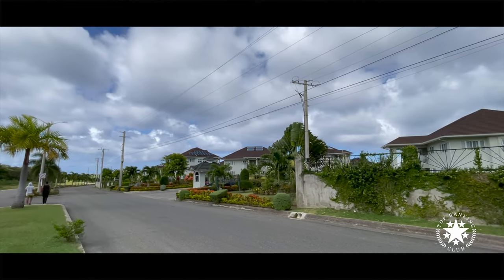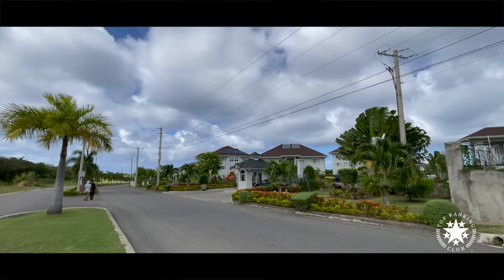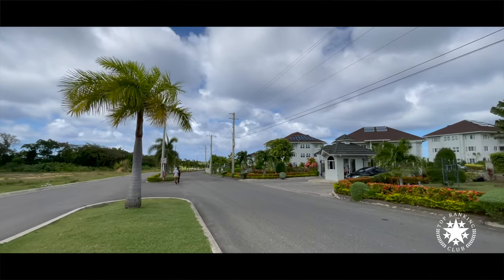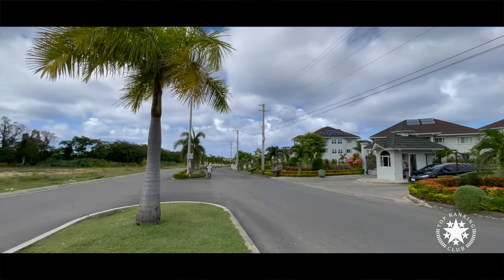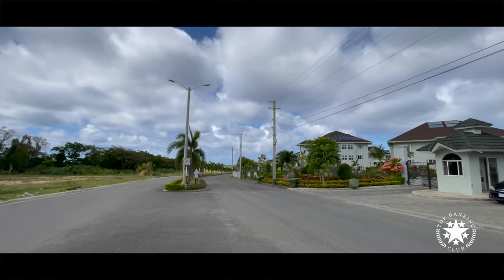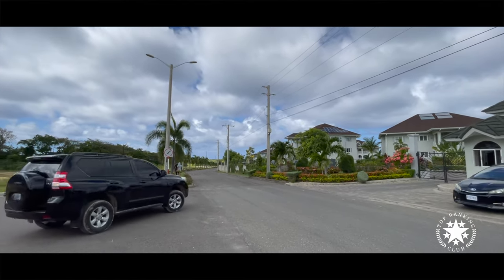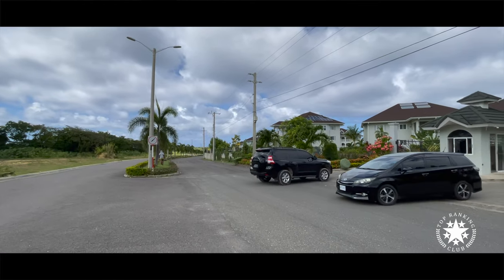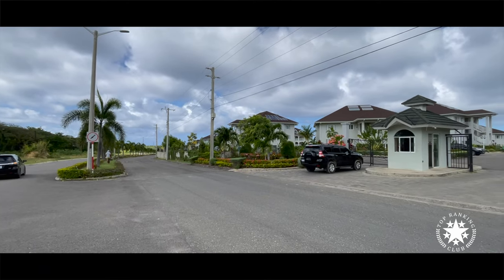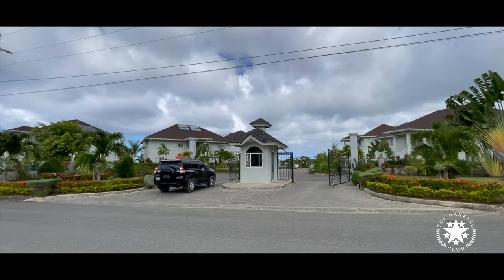Now this is actually the entrance to the apartments — gated, as you know, fully secured. They ask you questions and ask for ID when you get in, and then you've got security patrolling the place. There are cameras on the lampposts all over, so it does feel very secure.